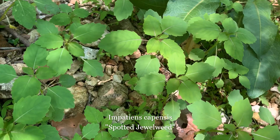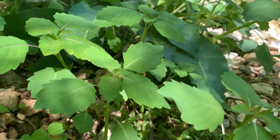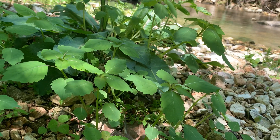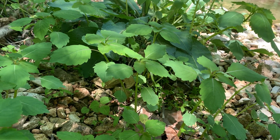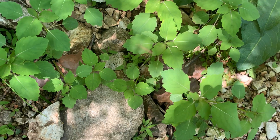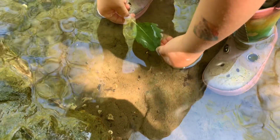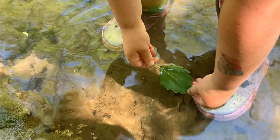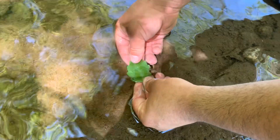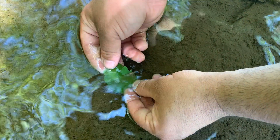Jewelweed is a summer annual that becomes two to five feet tall. The round stems are glabrous and succulent, pale green to pale reddish green and somewhat translucent. The alternate leaves are ovate, thin textured and hairless. Hold a leaf under water and rock it side to side slowly to see why they call it jewelweed — a hydrophobic substance on the surface of the leaf creates a shiny silvery shimmer that's fun for kids of all ages.